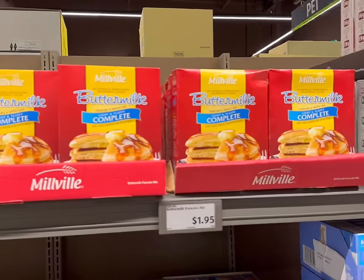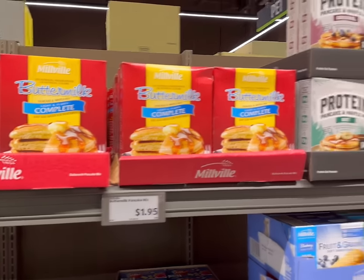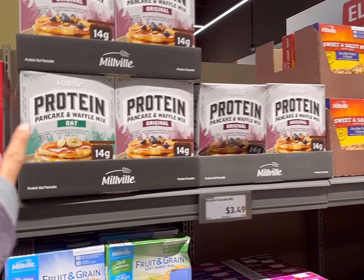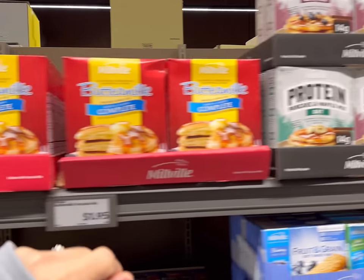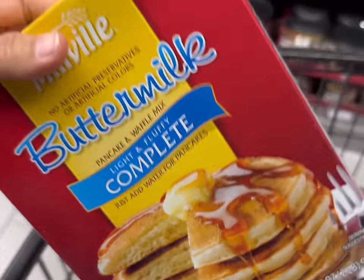Next, I'm getting some buttermilk pancake mix for $1.95, although they do have other options — protein pancake and waffle mix with oats for $3.49, which we love. But since I'm on a very strict budget today, I'm just going to get the cheaper kind. We've never tried it so I'm hoping it's good.